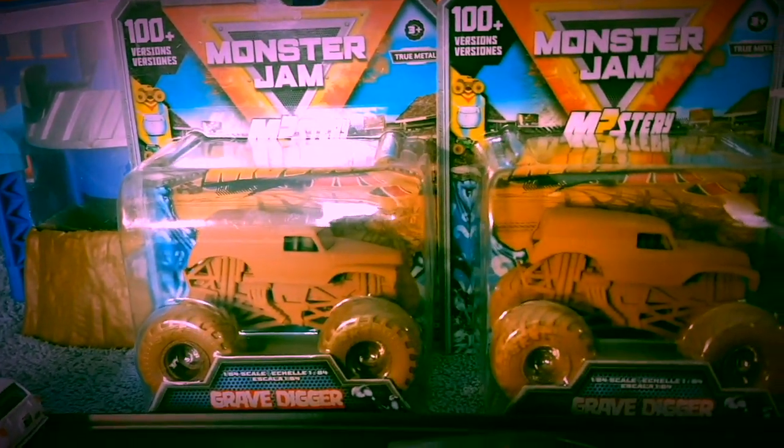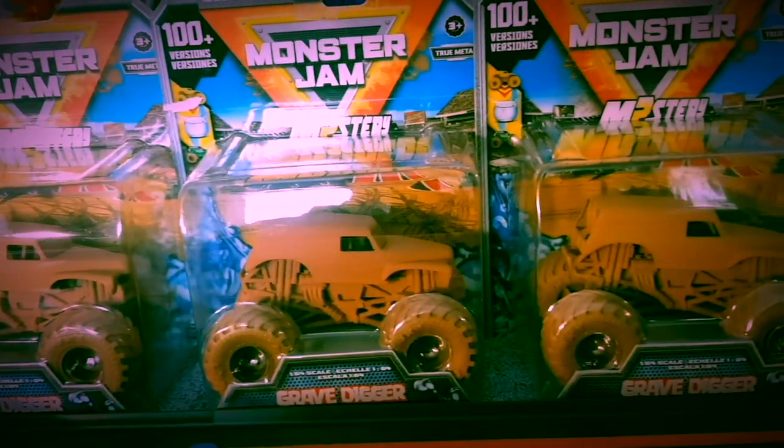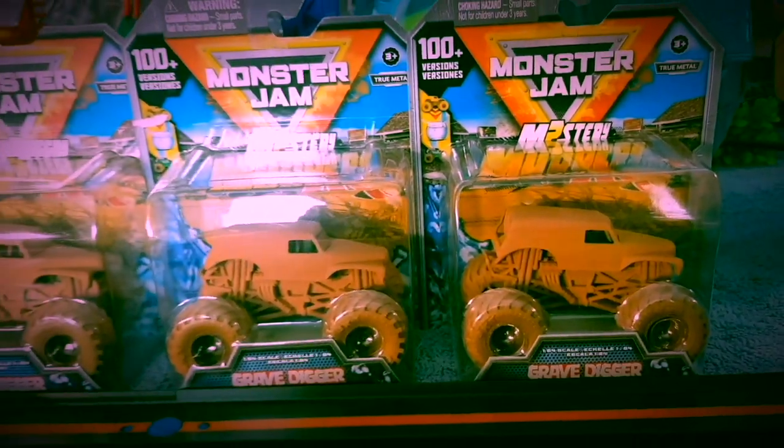Here we show you some of the online purchased trucks that will be taken to our favorite auto wash and then presented to you on the turntable.